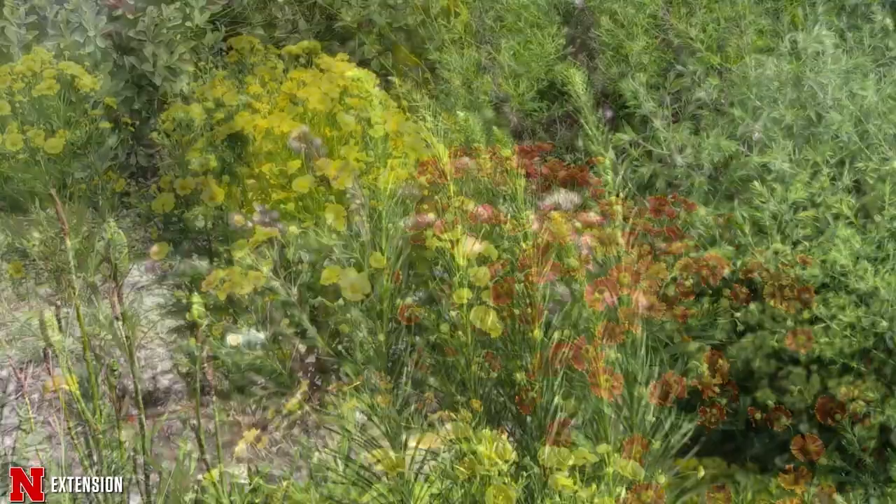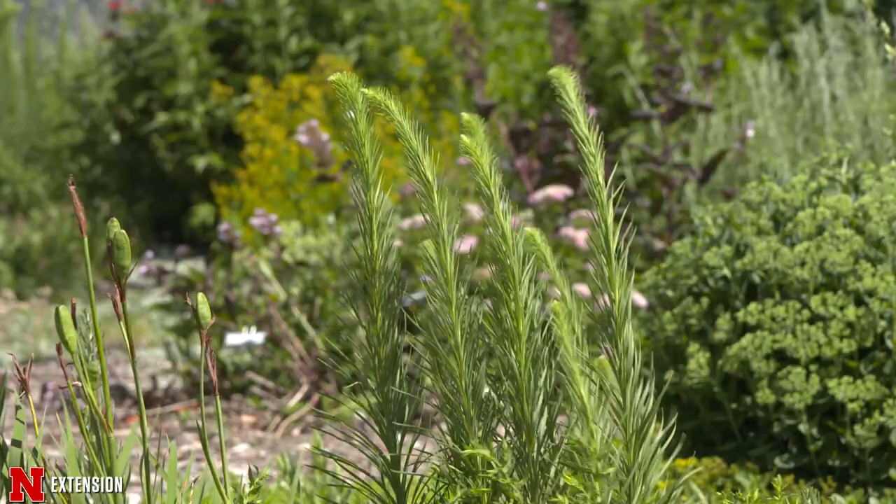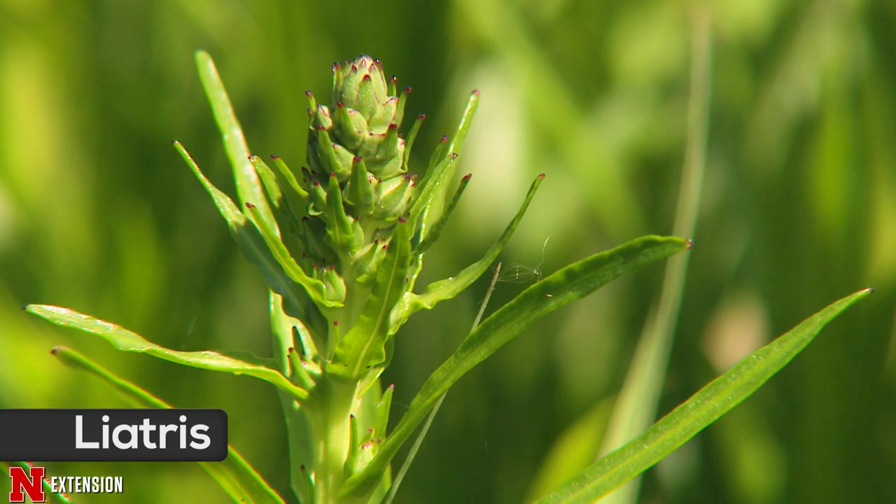Prairie blazing star is one of our liatris. It has purple flowers that grow on tall spikes that attract butterflies as well as many other pollinators. It will bloom from August into September.